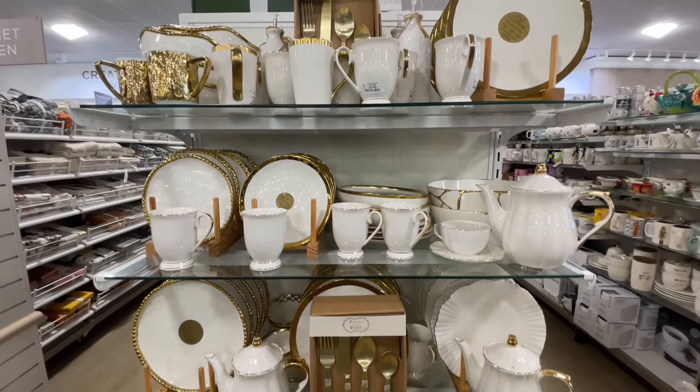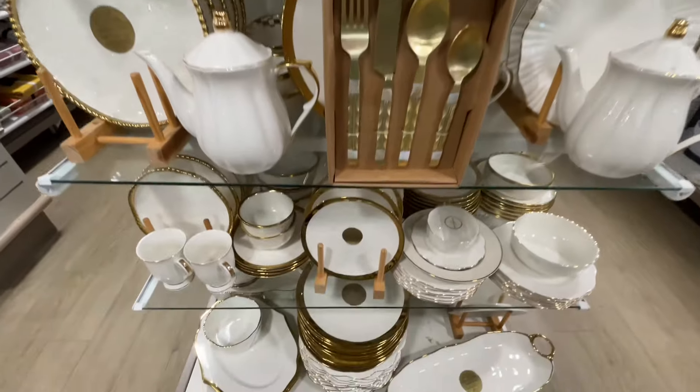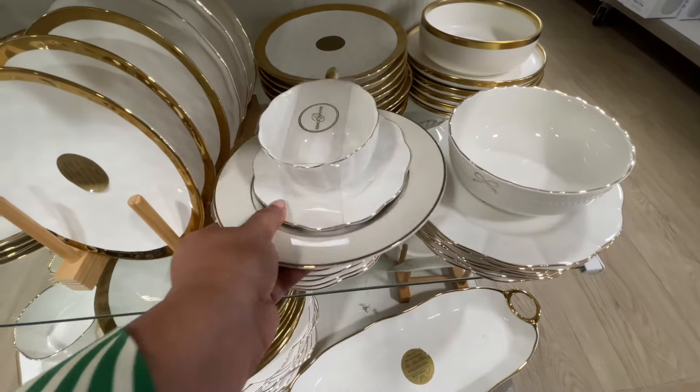Hello and welcome back to my channel. Welcome if you're new. We are at HomeGoods, our home away from home, if you will. Are you ready? Let's shop.